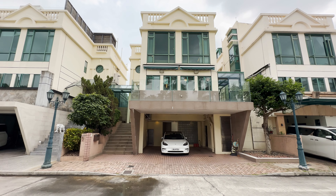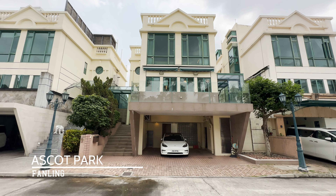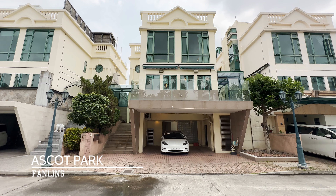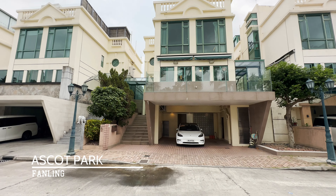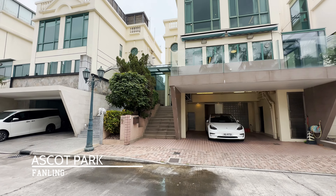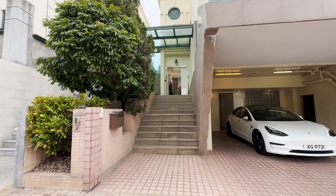Hello and welcome back to my channel. This is Anthony from The Luxury Property Expert bringing you another gorgeous home. Today we're in Shengshui, an area called Fanling. It's a lovely neighborhood very close to the jockey club and I'm going to be showing you this lovely freestanding home for sale.